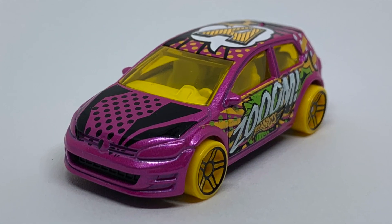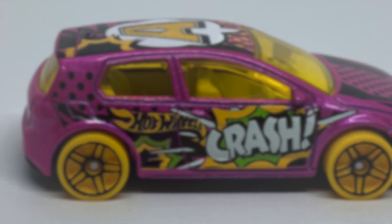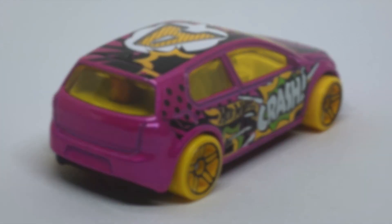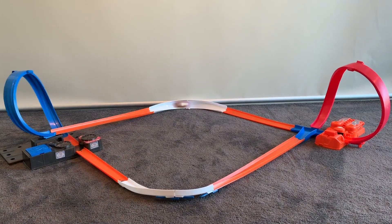Can't wait to get it on the track. Let's check out the pink one on the track first. Let's give it a bit of a spin. Not bad, goes around. A bit slow actually — I thought it would be a little bit faster, but not bad.